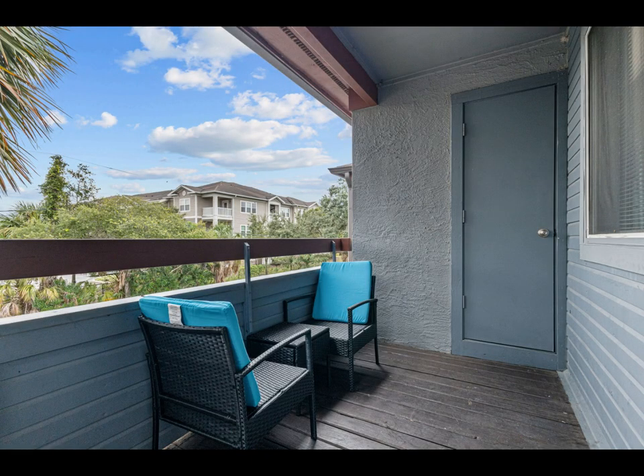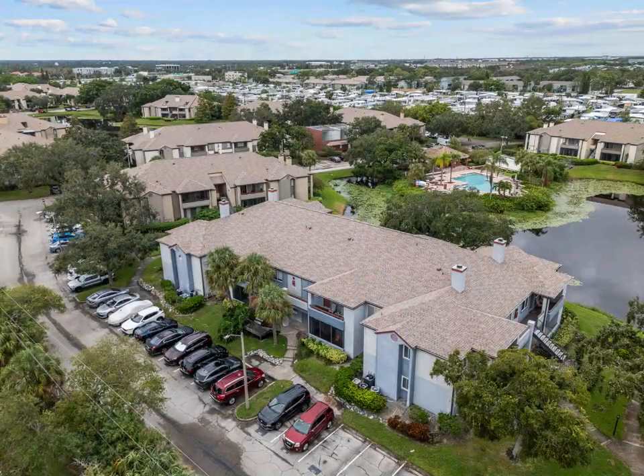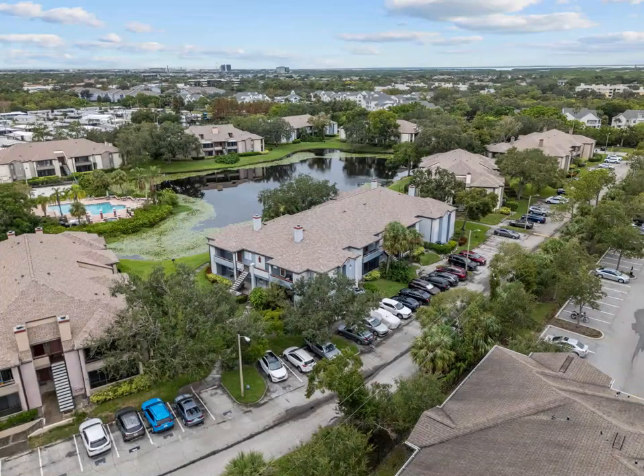Enjoy an array of amenities, including a stylish clubhouse, a gym, indoor sauna, racquetball and basketball courts, as well as volleyball and tennis courts. There's also a fitness center equipped with plasma TVs, two sparkling pools, two jacuzzis, a car wash station, and a business center. For pet owners, there are two spacious dog parks.